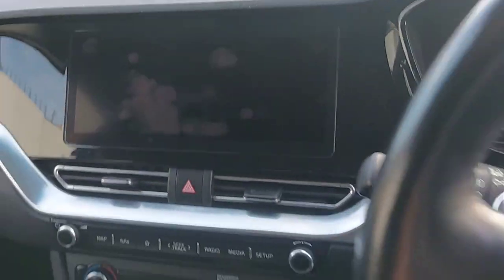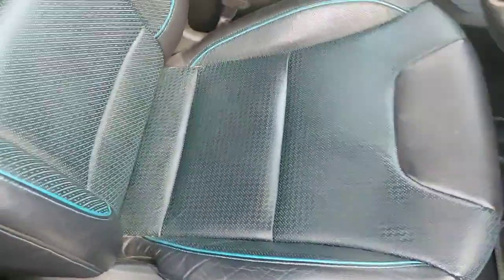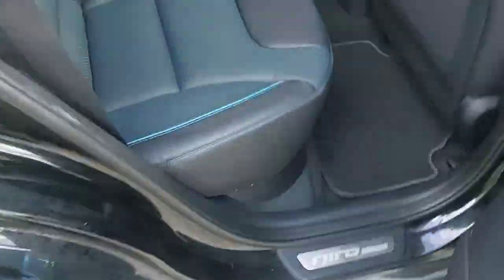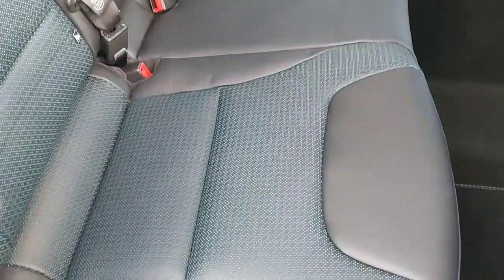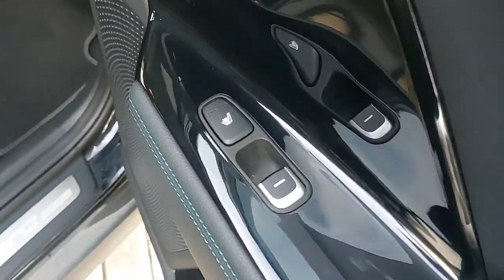There's also an LED display. The car is finished in black leather with blue stitching. Moving into the back, you have the same black leather material with blue stitching, along with heated seats and electric windows.